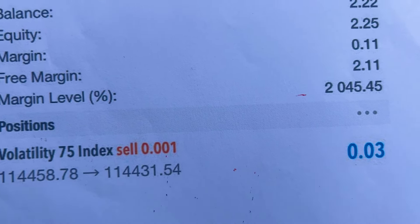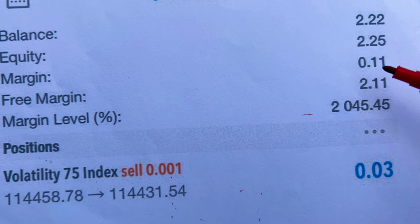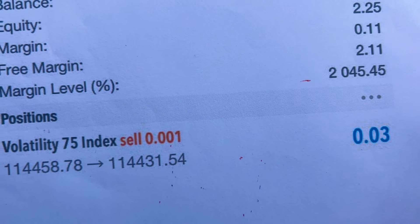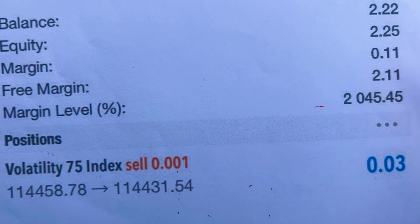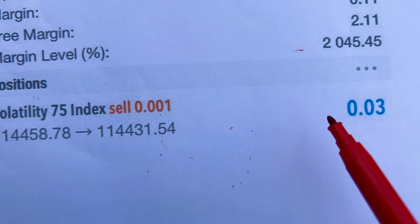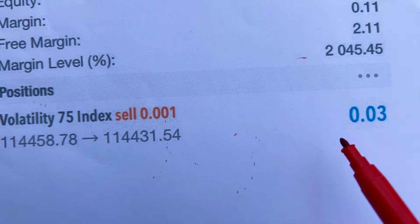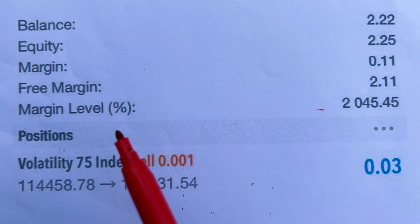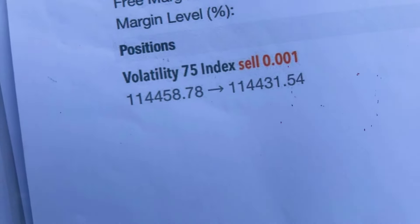The margin level here is at 2,000%, because we have more leverage — leverage here is 1:1000. With more leverage, you need less money. However, you cannot just deposit a small amount and trade freely, because that will affect the points: if the market moves a certain number of points, your trade will be closed automatically as the margin level quickly moves down.